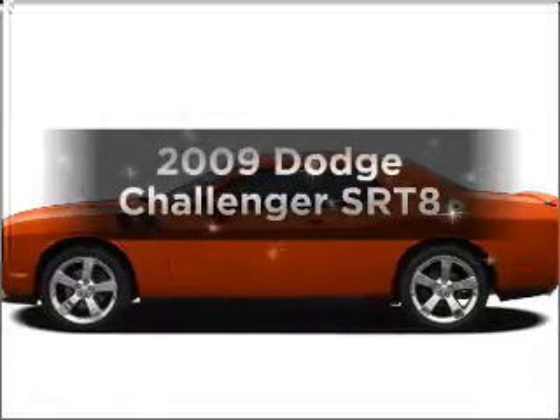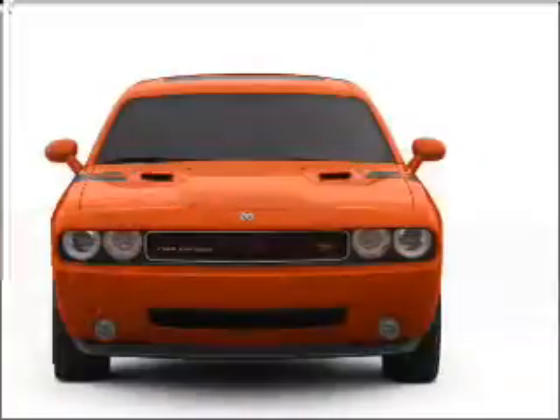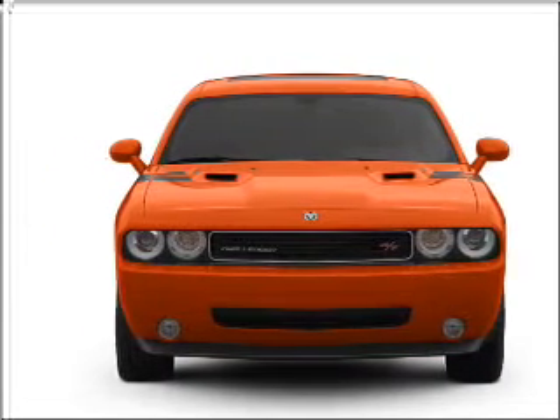Introducing the 2009 Dodge Challenger. This is the set of wheels you've been looking for, with a powerful 8-cylinder engine connected to a smooth shifting 5-speed automatic transmission.